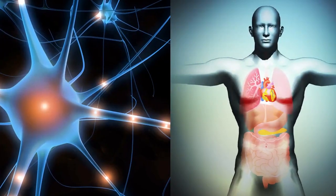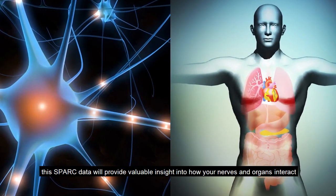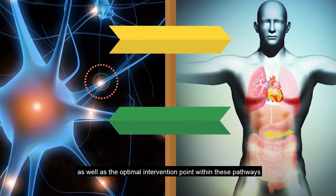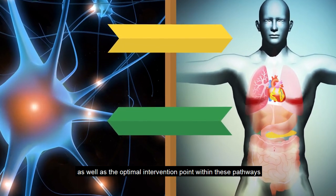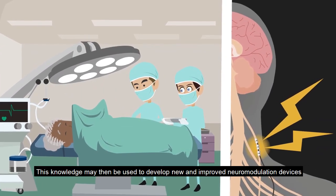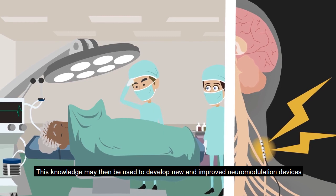In turn, this SPARC data will provide valuable insight into how your nerves and organs interact as well as the optimal intervention point within these pathways. This knowledge may then be used to develop new and improved neuromodulation devices.